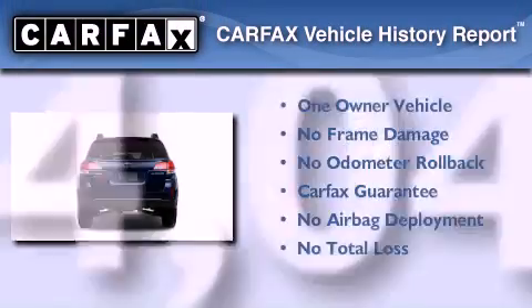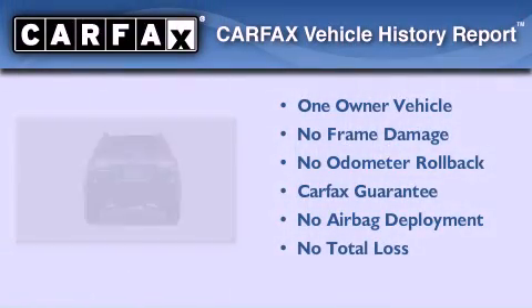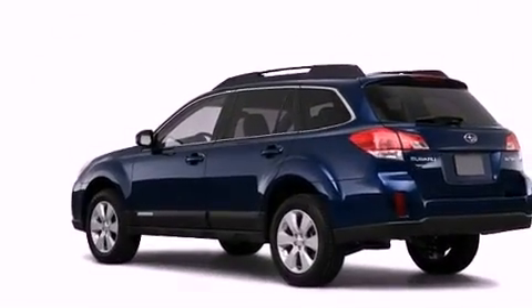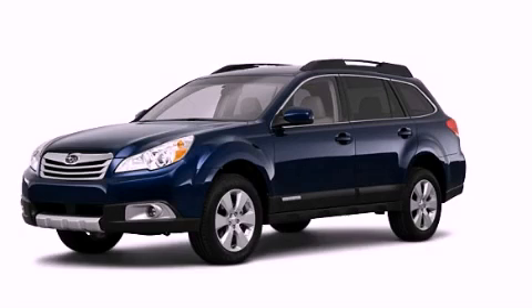This Subaru has had only one owner and it qualifies for the Carfax Buy Back Guarantee. We invite you to contact us today to learn more about this vehicle.